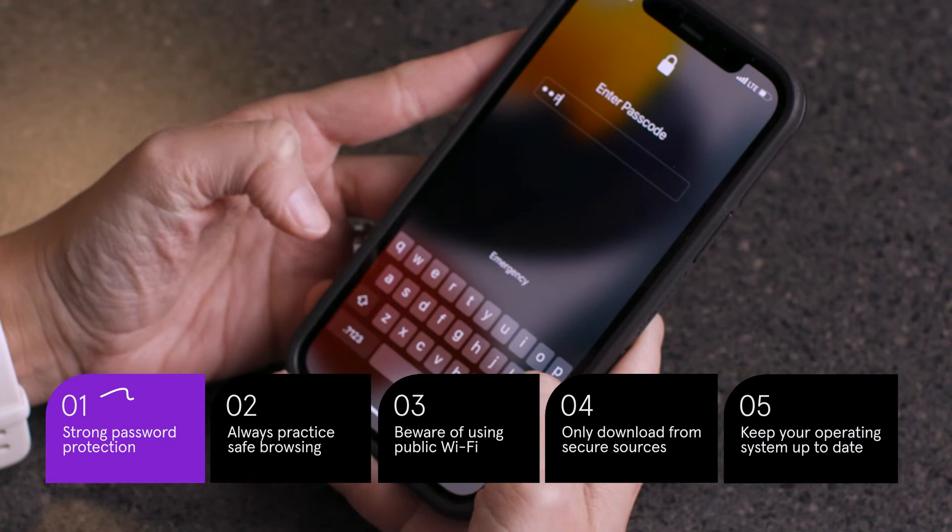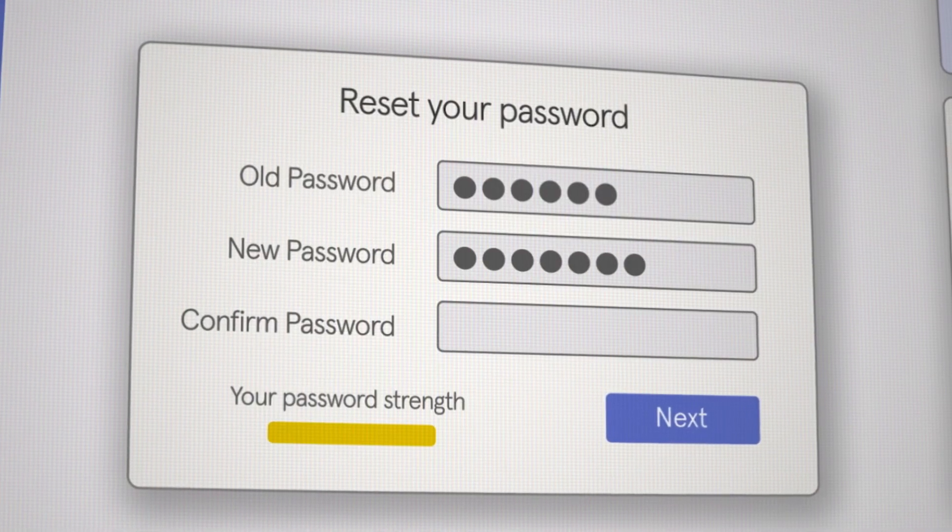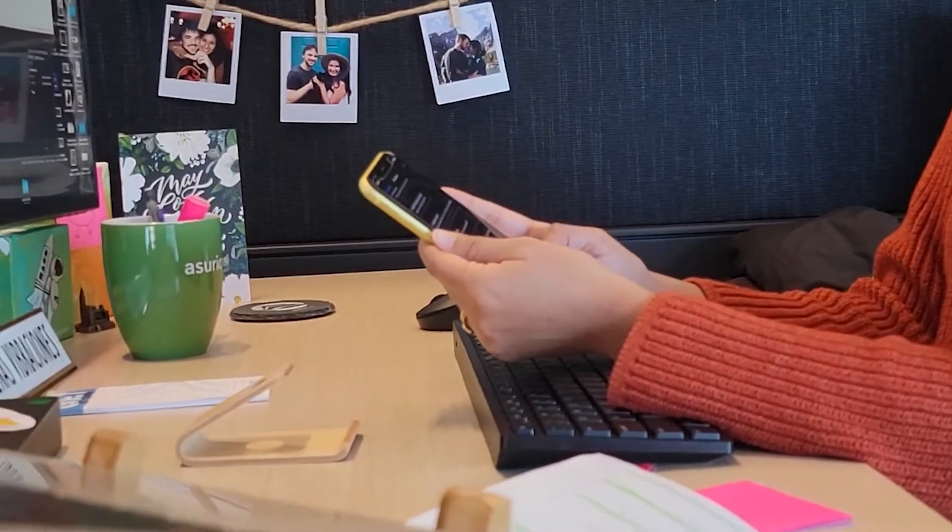First, it may seem obvious, but using a secure phone passcode and secure account passwords is one of the easiest ways to protect your phone and the information inside it. That way, if you do lose your phone, no one will be able to unlock it or access your data.